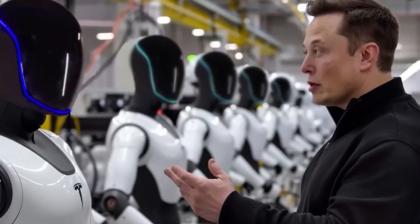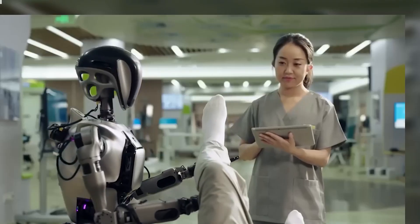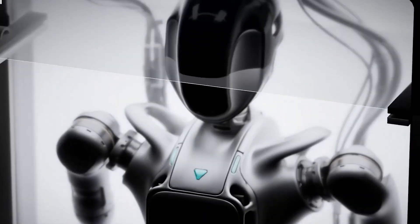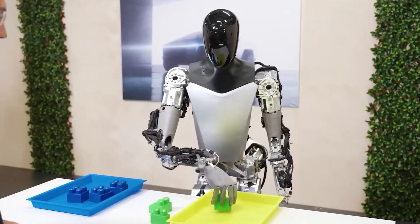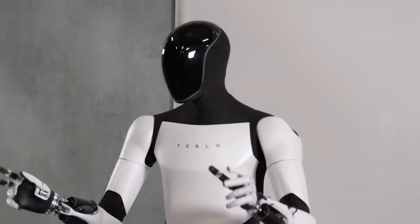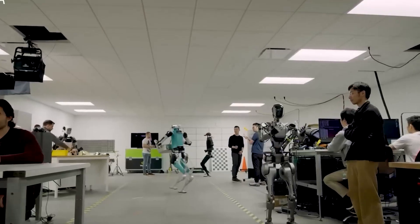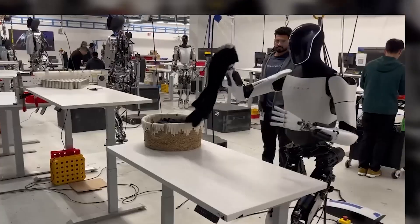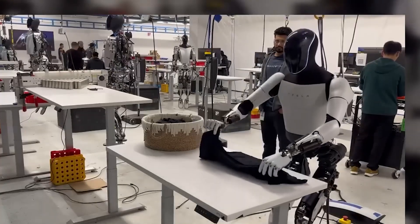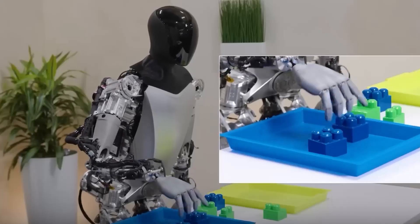Musk's plan involves producing initial units for specific controlled environments before expanding Optimus's capabilities and availability as production scales. Tesla's approach reflects his broader philosophy of making advanced technology accessible, transforming Optimus from a prototype into a reliable assistant for everyday use. By focusing on cost-effective production methods, Tesla hopes to democratize access to robotics, enabling Optimus to serve not only businesses but also households. This shift from concept to mass production could revolutionize how robots are perceived and used, potentially making Optimus a fixture in both personal and professional settings.